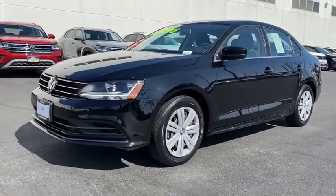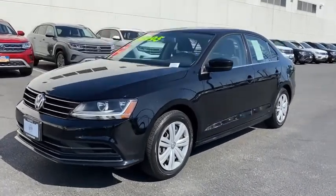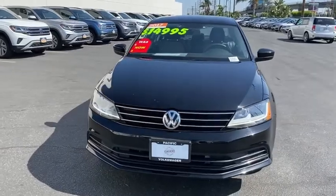Front bucket seats. Driver vanity mirror. Cloth seat trim. Passenger vanity mirror. Come see the car for yourself.